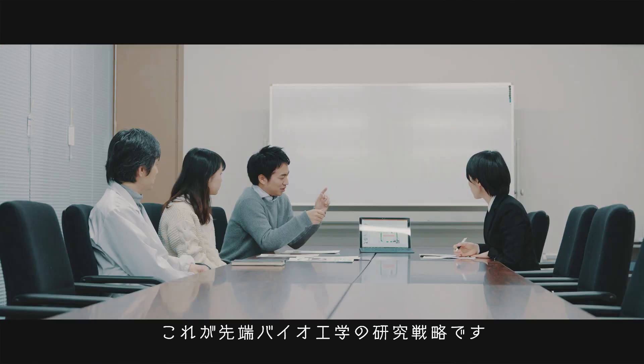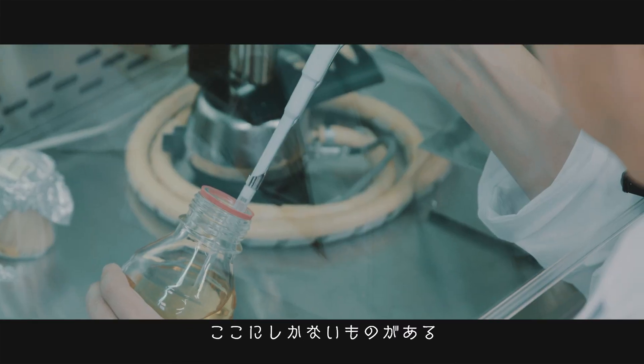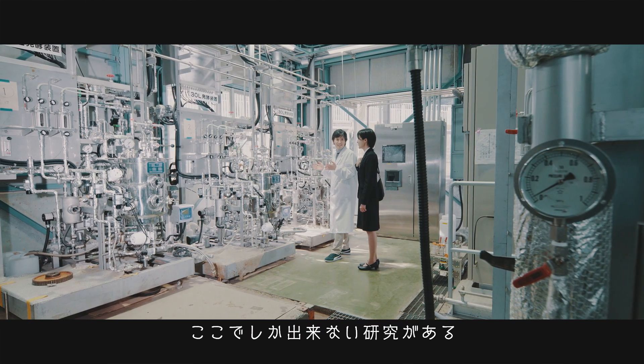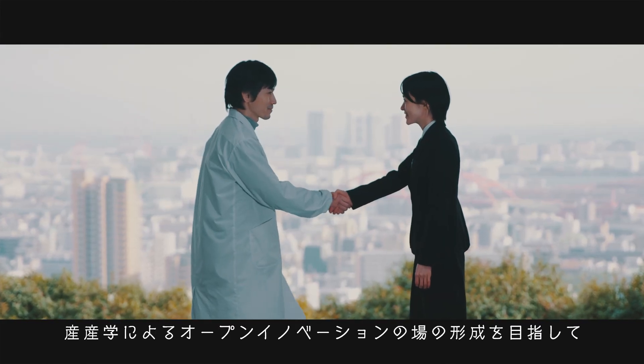This is our research strategy for Engineering Biology. There are tools that can only be found here. There is research that can only be done here. We are creating an open innovation platform for industry-academia collaboration.